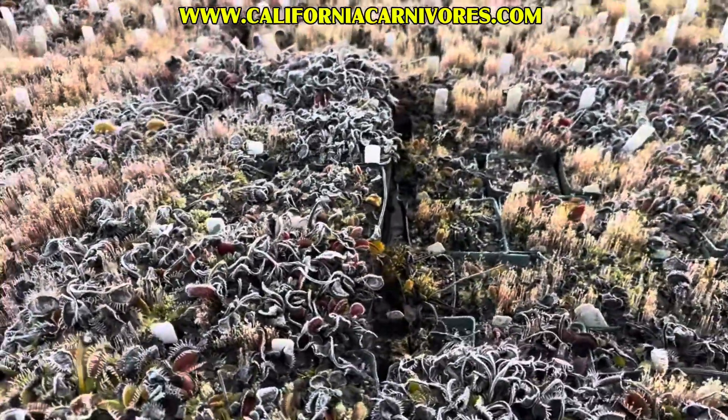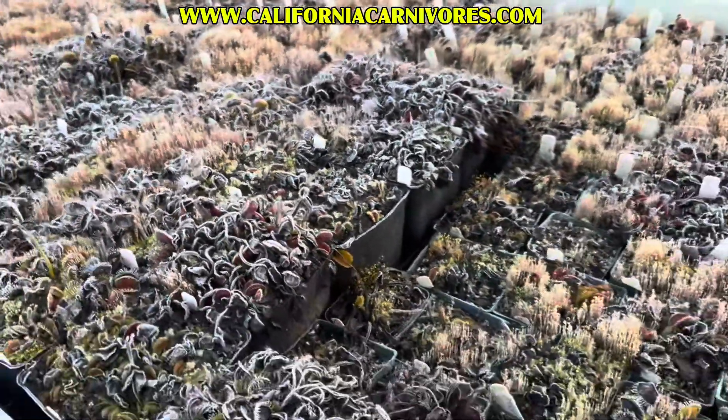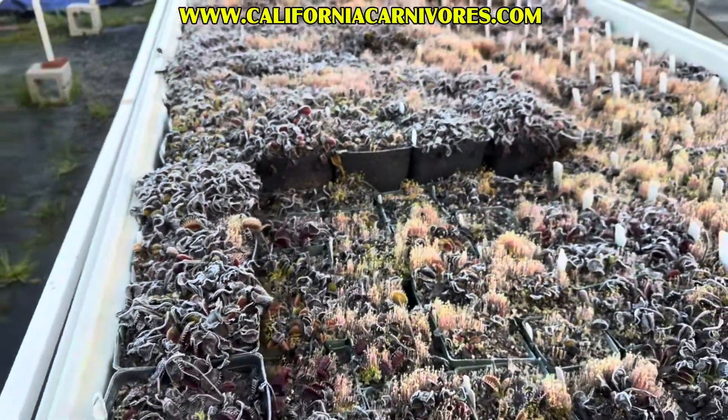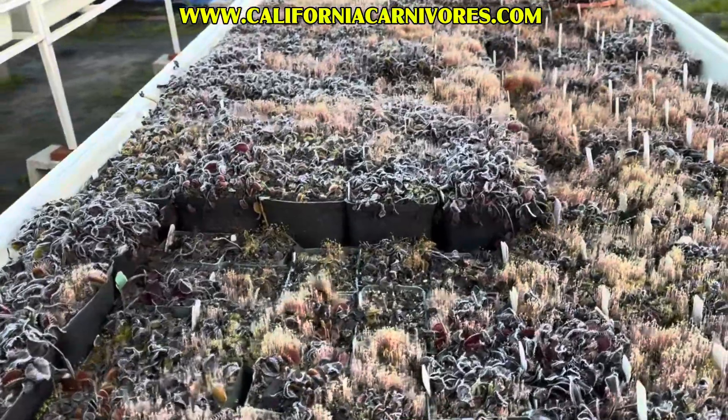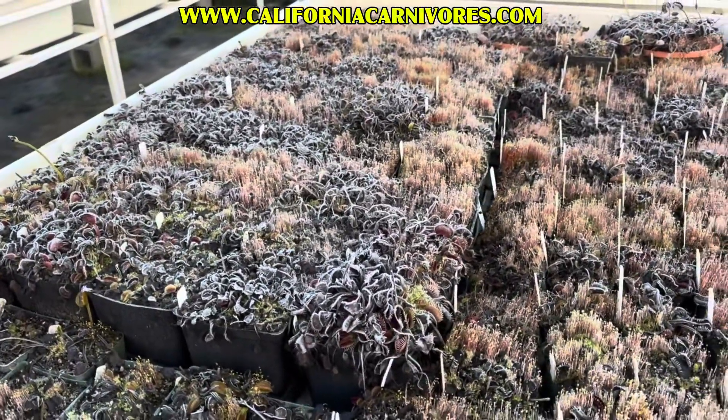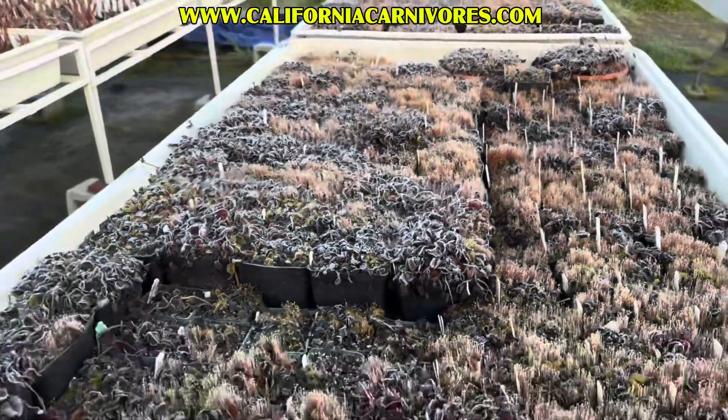For those of you who live in the city, that weird noise a little while ago was a chicken waking up. We're all waking up here — Venus fly traps, chickens, me. I'm going to go warm up and drink some coffee.